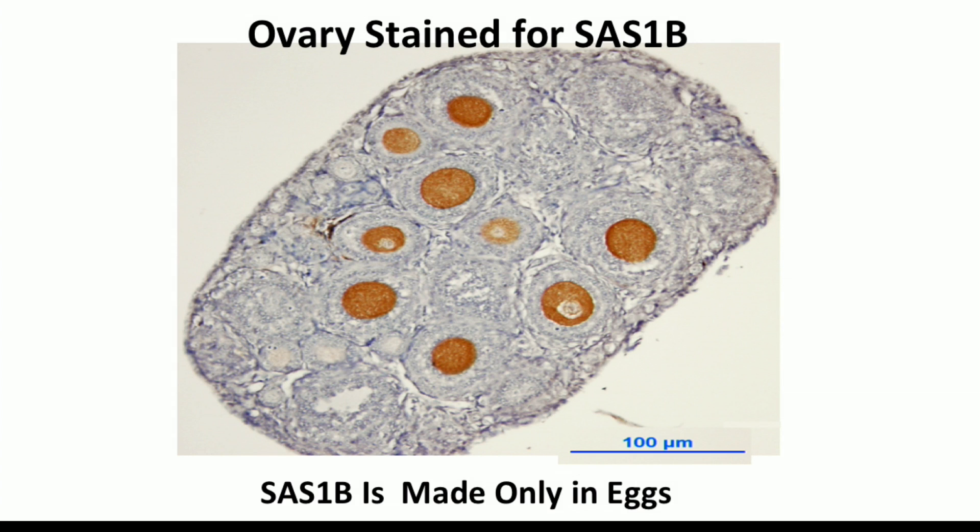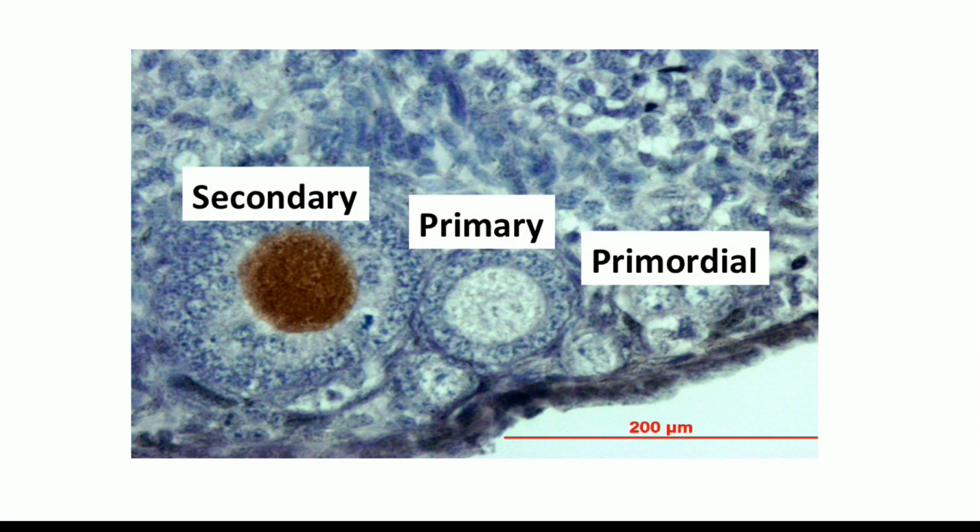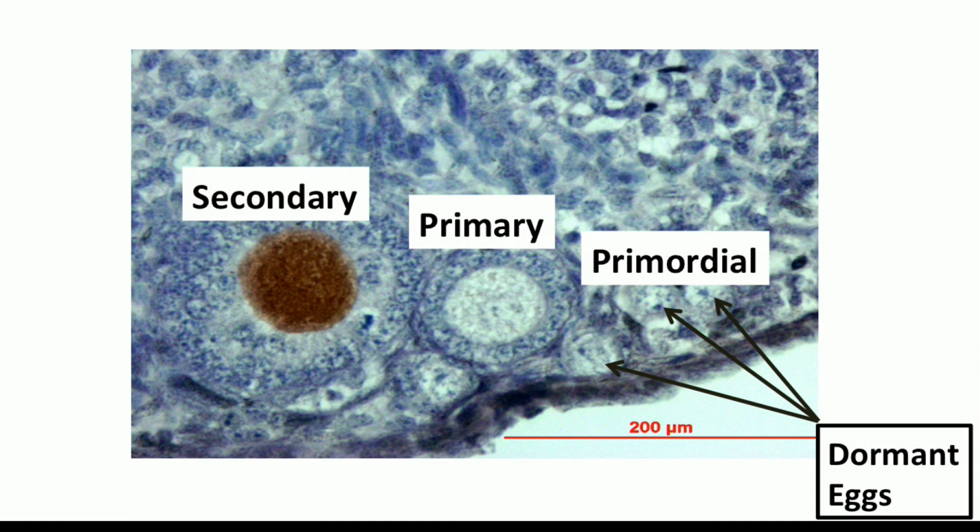This is a cross-section of an ovary that localizes the protein SAS-1B. The image demonstrates something really quite marvelous — only growing eggs are staining brown, indicating the location of SAS-1B. None of the other tissues in that ovary are staining. If you zoom in to the cortex, to the surface of the ovary, something even more amazing appears: the brown staining is located first in eggs that have started to grow and reached the secondary stage of development. The dormant, quiescent eggs that constitute the reserve do not stain for this protein.